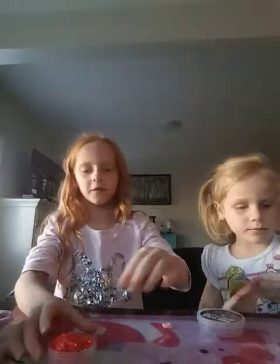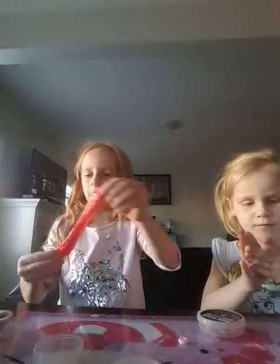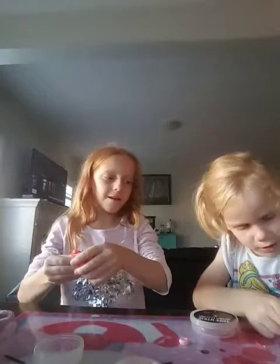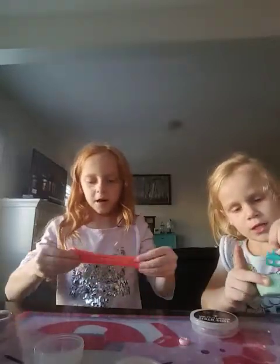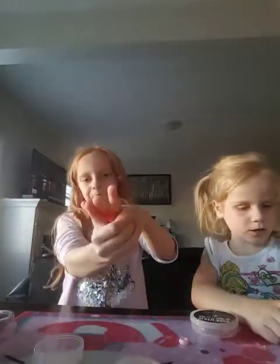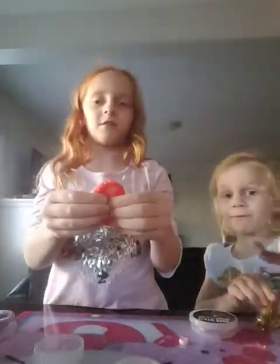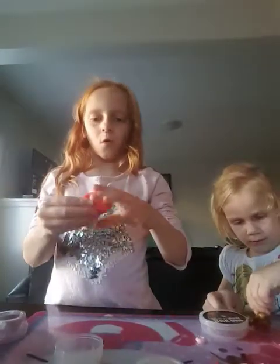Next we're going to be moving on to this one. This is like a neon pink color — it has little stars in it. It's definitely neon pink. Great mix! I'm mixing up this slime with the shovel. I'm seeing if I can make a twirl bubble — like a little twirl. It stretches very, very nice. It sounds very, very nice. I found a snake in this one.